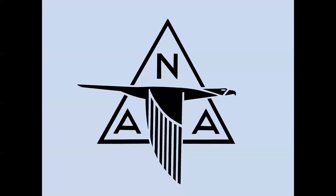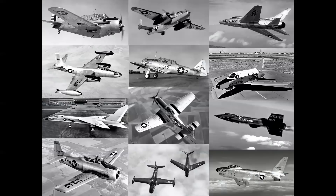North American was a titan in the industry. It had major plants in Los Angeles, California; Dallas, Texas; and Columbus, Ohio. And by the time the XB-70 was built, they had constructed every possible type of aircraft and missile except for airliners.